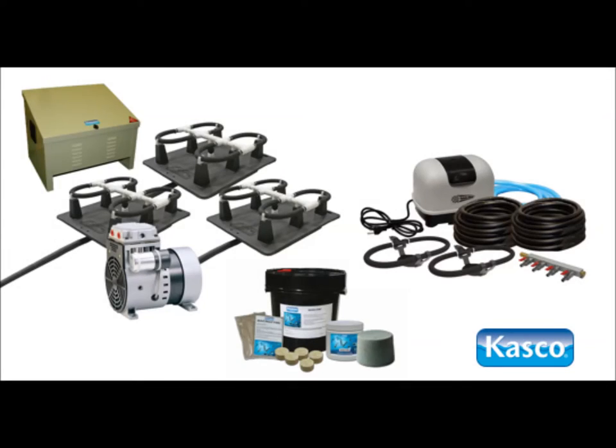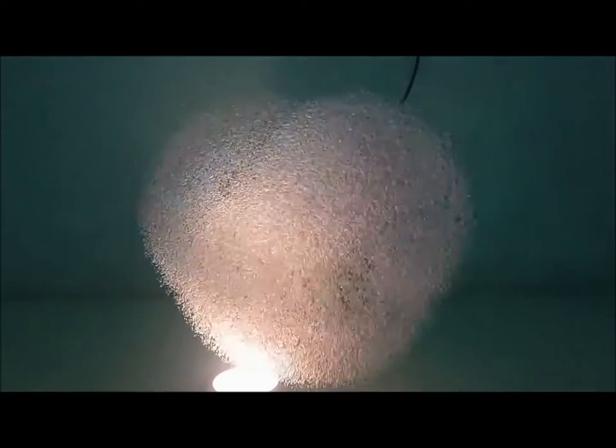Together, CASCO's diffused aeration and beneficial bacteria can tackle many common pond issues, like algae, all of which stem from excessive organics and nutrients. When considering pond aeration, please contact a CASCO professional. With our 50 years of industry experience, it's our goal to find the solution that's right for you and your pond.